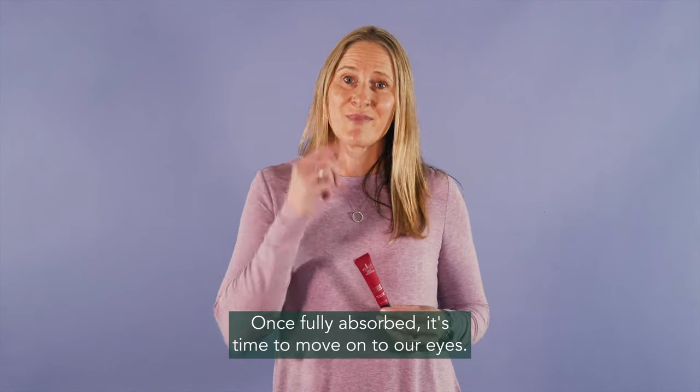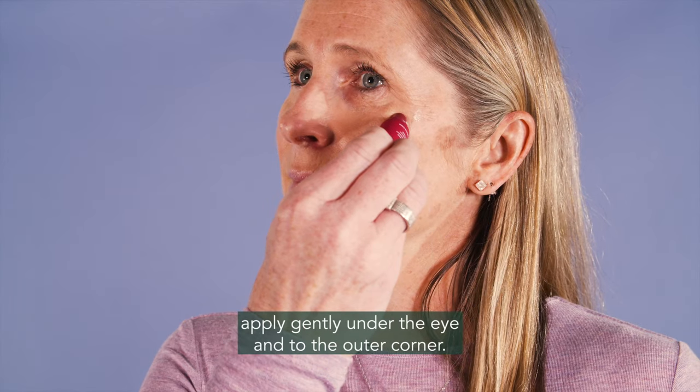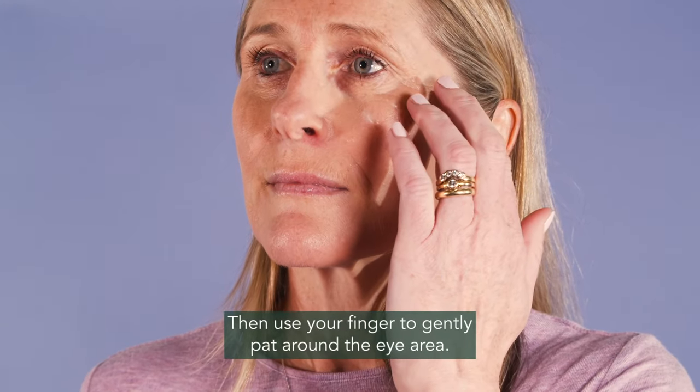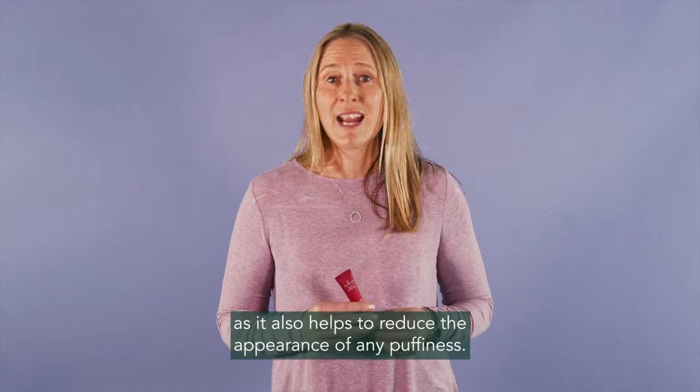Once fully absorbed, it's time to move on to our eyes. Using the tip of our Intensive Firming Eye Cream, apply gently under the eye and to the outer corner. Then use your finger to gently pat around the eye area. I love this product as it also helps to reduce the appearance of any puffiness.